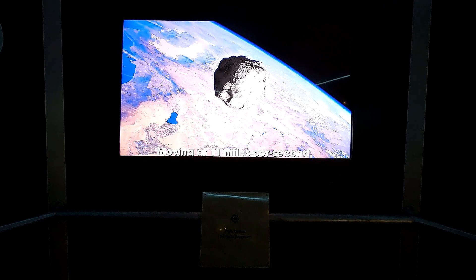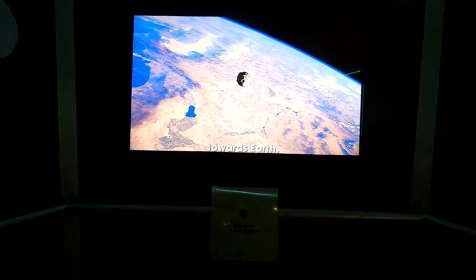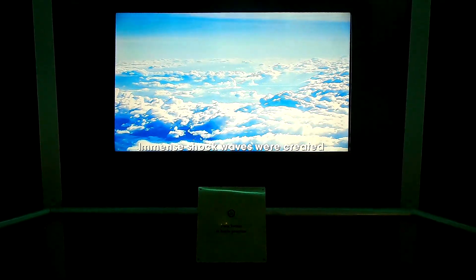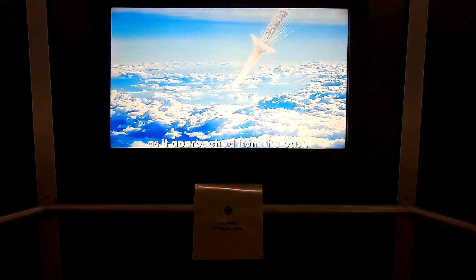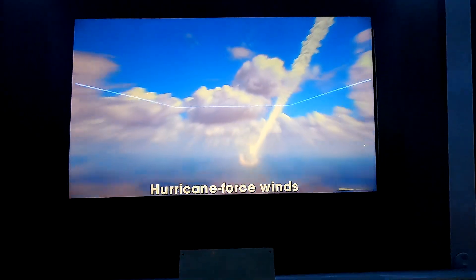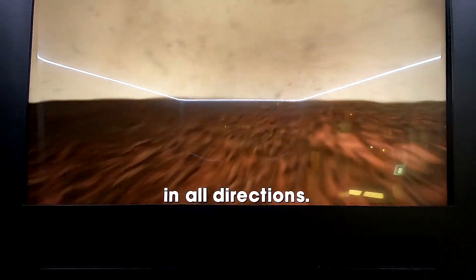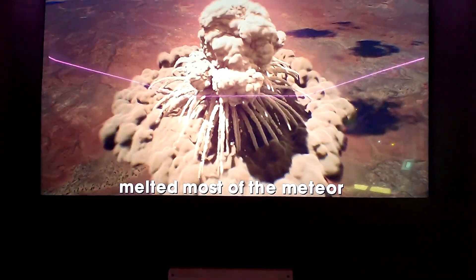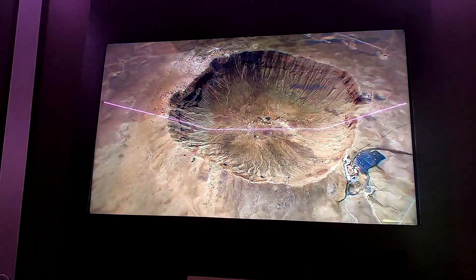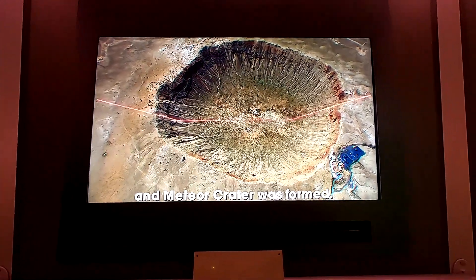Moving at 11 miles per second, a meteor raced through the solar system towards Earth. Immense shock waves were created as it approached from the east. The hurricane force winds threw 175 million tons of material in all directions. The shock of impact melted most of the meteor and spread it with a large plume of debris. It took just 10 seconds and Meteor Crater was formed.